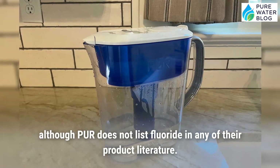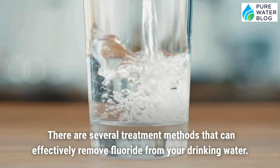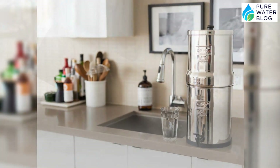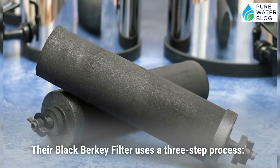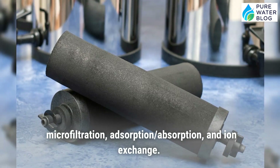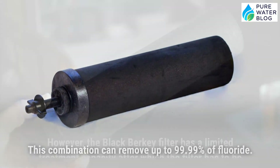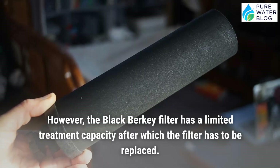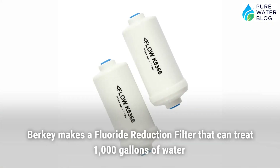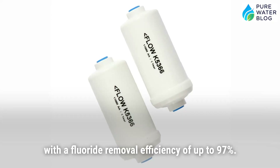There are several other treatment methods that can effectively remove fluoride. Berkey makes a gravity filter — the Black Berkey filter — that uses a three-step process: microfiltration, adsorption/absorption, and ion exchange. This combination can remove up to 99.99% of fluoride. However, the Black Berkey filter has a limited treatment capacity after which it must be replaced. Berkey also makes a fluoride reduction filter that can treat 1,000 gallons of water with a fluoride removal efficiency of up to 97%.